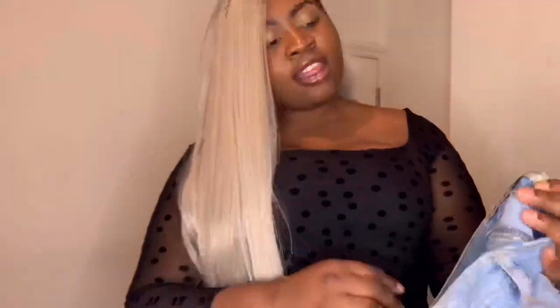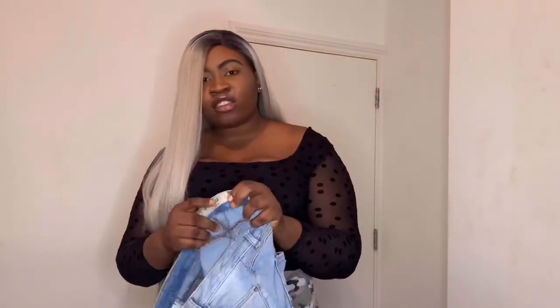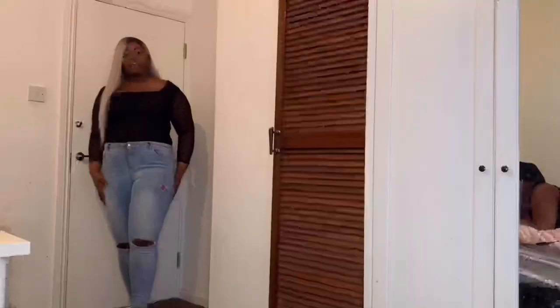Please subscribe if you haven't, please like the video, please leave a comment - I'm gonna be checking the comments. Thank you so much for coming and clicking on this. I'm a size 16. Their jeans are called Denim and Co - they don't call it Primark, which surprised me. I noticed when I went there they called it Denim and Co.